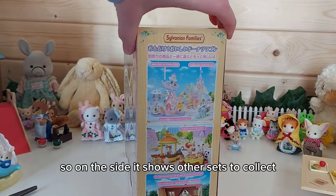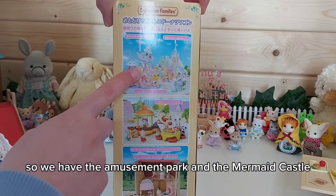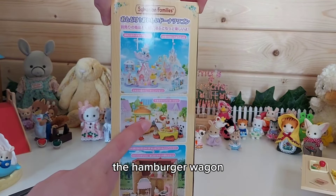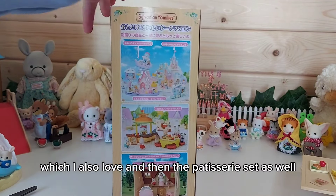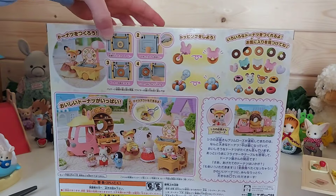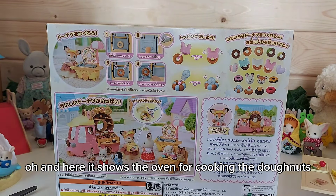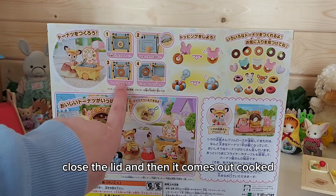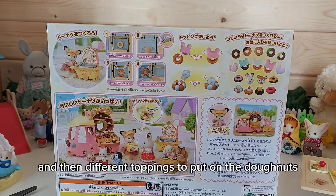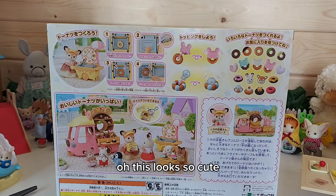On the side of the box it shows other sets to collect: the amusement park, the mermaid castle, the hamburger wagon, and the patisserie set. There's also a feature showing the oven for cooking the donuts — you put a donut in, close the lid, and it comes out cooked with different toppings to add. There's even a little penguin to put inside — it looks so cute!